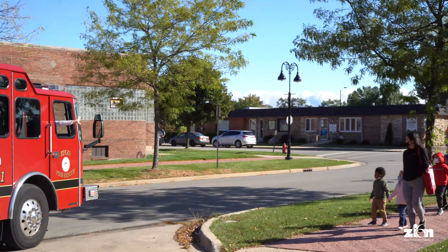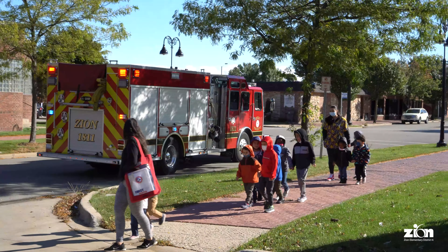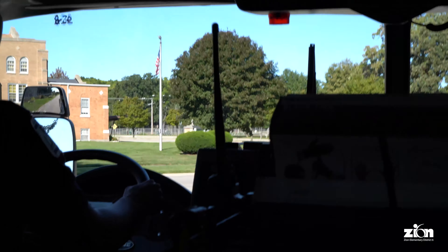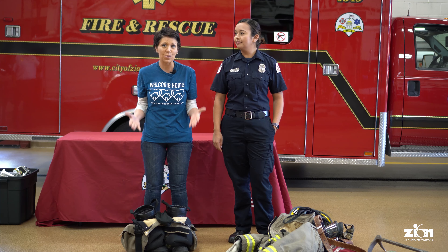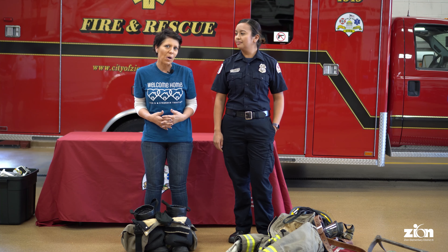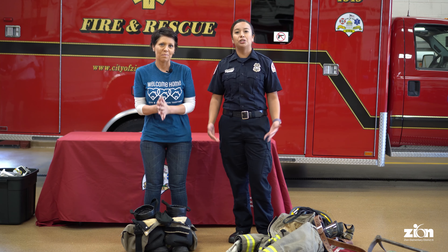Hi friends! I am Dr. Keely Roberts, superintendent of Zion District 6, and we are here to celebrate fire prevention week. We would like to talk to you all a little bit about how you can learn about fire safety. Hi, my name is Firefighter Sarah. I am here to help the superintendent teach you a little fire safety for fire prevention week.